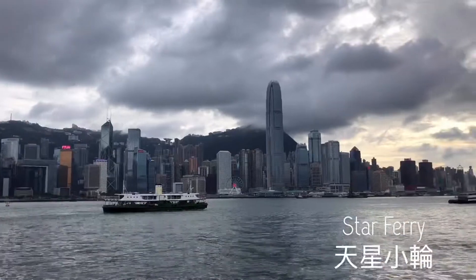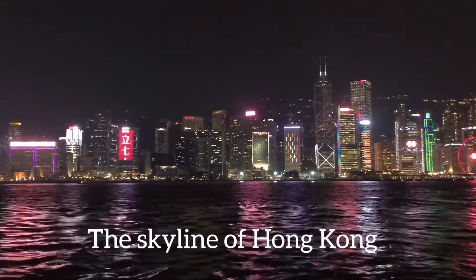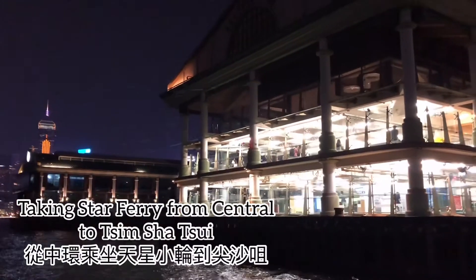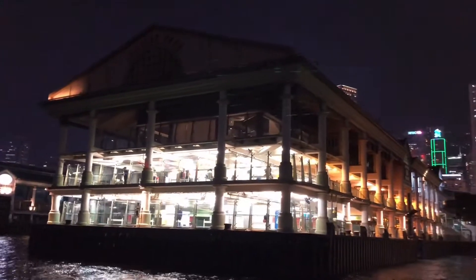The white ship is the Star Ferry. This is the skyline in the dark — there's actually a lot of lights. We took the ferry to Central from Tsim Sha Tsui and then we took the ferry back.